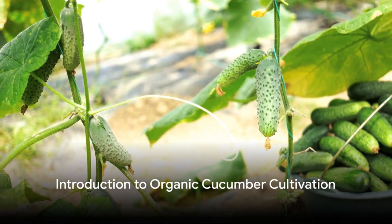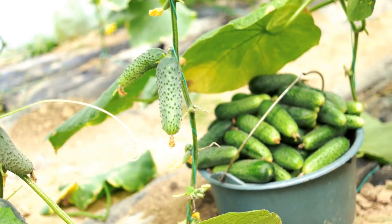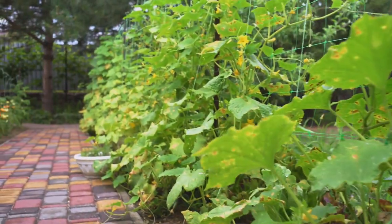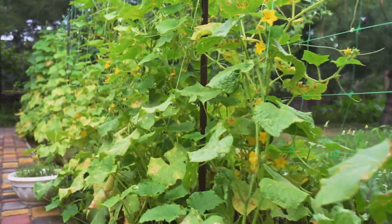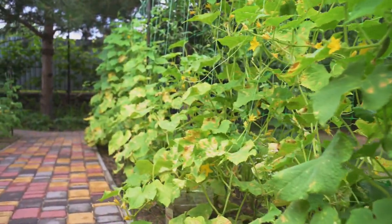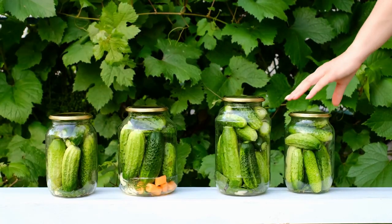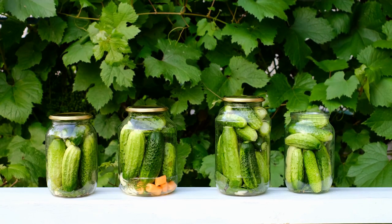Welcome friends to our definitive guide on how to grow organic cucumbers. Today we'll embark on a journey, tracing the roots of this summer garden favorite back to ancient times. Cucumbers have a rich history and are cherished worldwide, not just for their refreshing taste but for their multitude of health benefits. Cucumbers have been a mainstay in gardens for centuries, their popularity never waning.